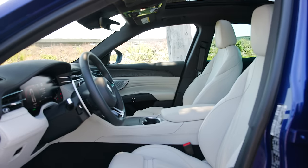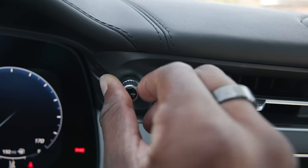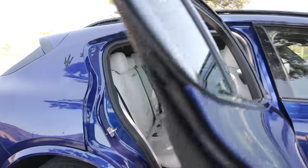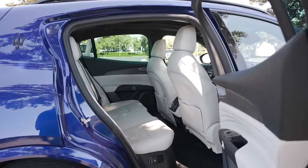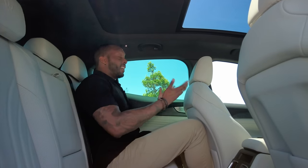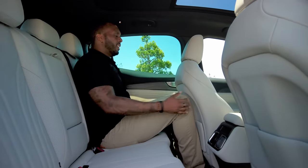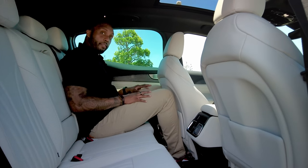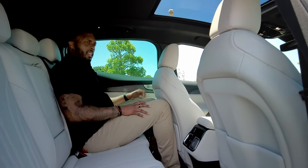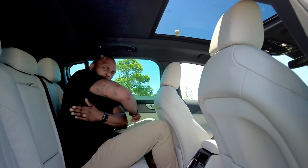Maserati positions the Grecale as an everyday driving car. There's plenty of functionality up front with quality materials and soft touch points for maximum comfort on daily commutes. Getting into the second row isn't that bad — I'm 6'4" again, seated behind my front seat at ideal position, and I've got about a half inch of leg room. I like how my feet can slide under the front seats.